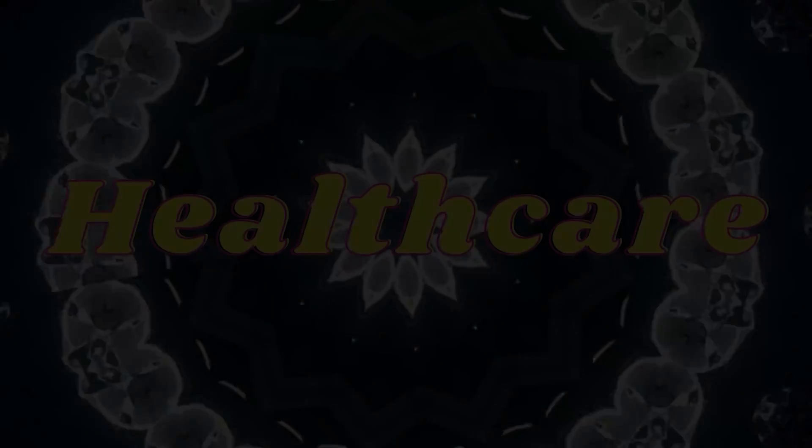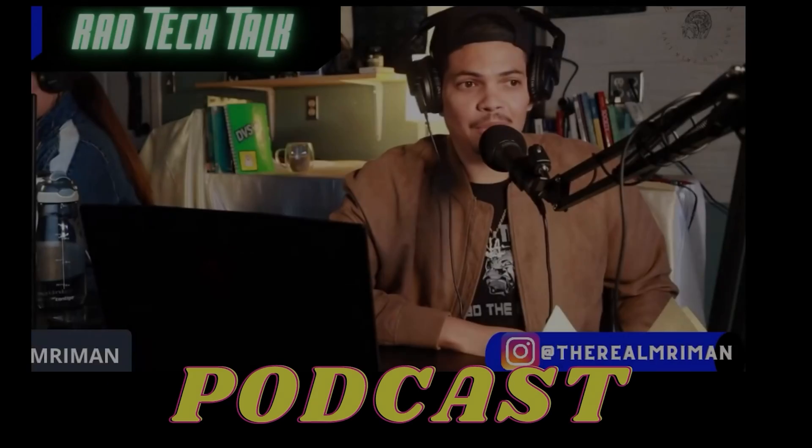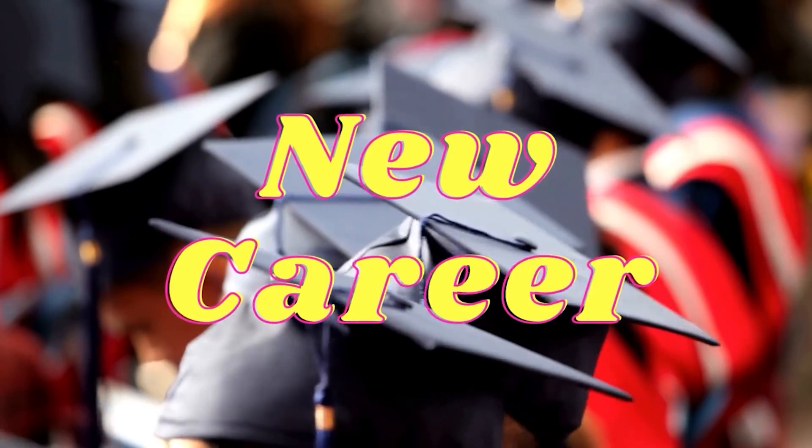Good morning! It's Friday, 6 in the morning. I'm with Gabby, my wife. Today we're going to talk about the most common safety issues in MRI.